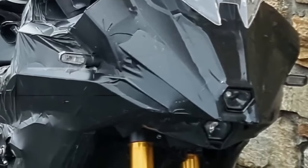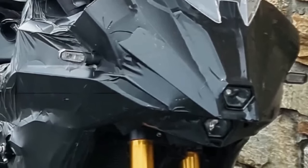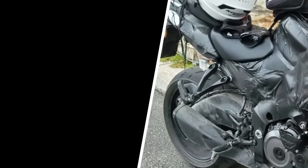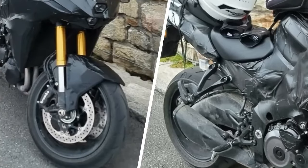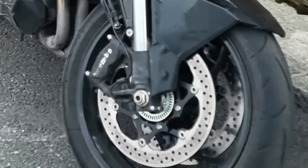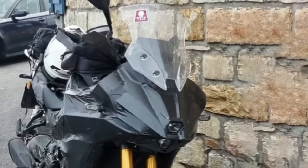The new Suzuki GSX-S1000T looks like a bonafide Kawasaki Versys 1000 killer. It would sit between the GSX-S1000 and the GSX-S1000GT, serving duty as an inline-four adventure tourer to rival the Kawasaki Versys 1000. Though Suzuki has remained tight-lipped, it looks like the Japanese giant is finally ready to launch the new Gixxer soon, as the first-ever spy shots of the ADV tourer have now surfaced on the internet, revealing plenty of juicy details.